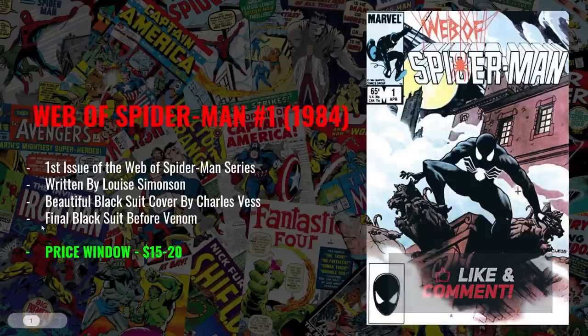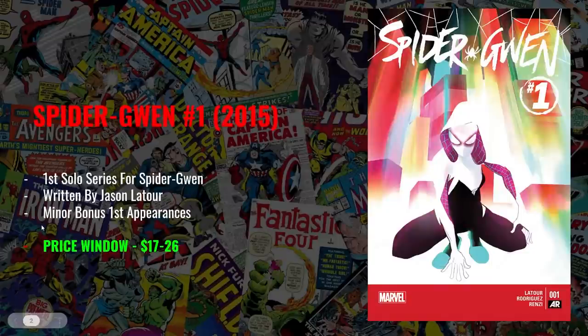The next book is Spider-Gwen number one from 2015, written by Jason Latour. This is a book that has definitely heated up recently due to a lot of speculation with the Into the Spider-Verse film. I think Spider-Gwen is only just becoming the major character that she can be — 20 years from now, she's going to be one of the most household name, biggest characters in all of Marvel comics. This being her first solo series is a really important book to her character's history. It's an amazing cover and a great character.